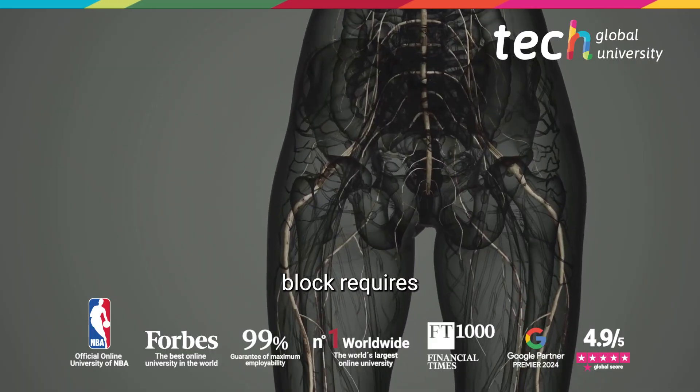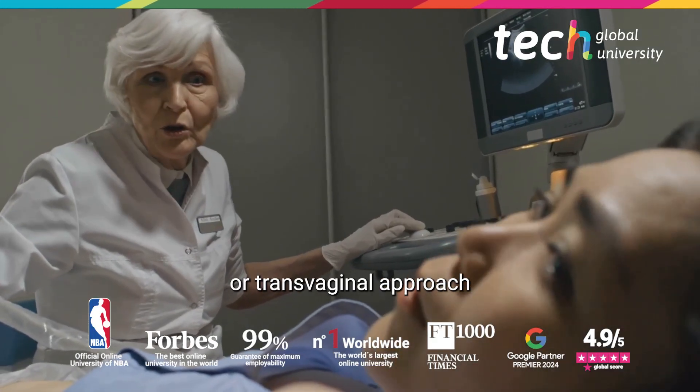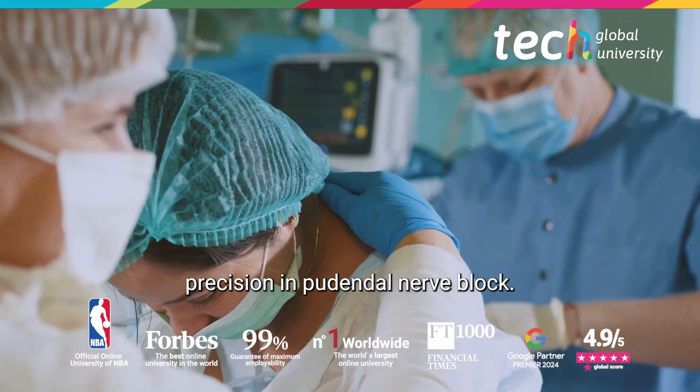Effective nerve block requires mastery of the anatomy and infiltration techniques. The transperineal or transvaginal approach guided by ultrasound or neurostimulation allows greater precision in pudendal nerve block.